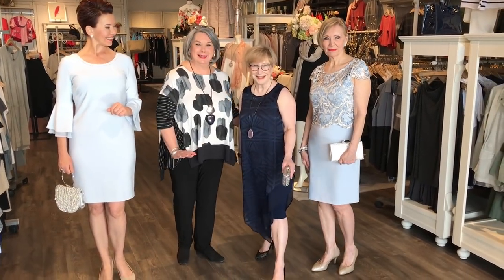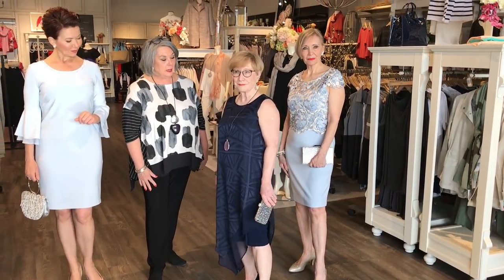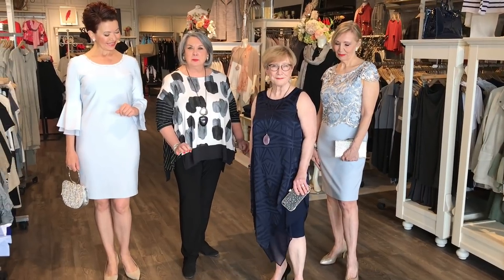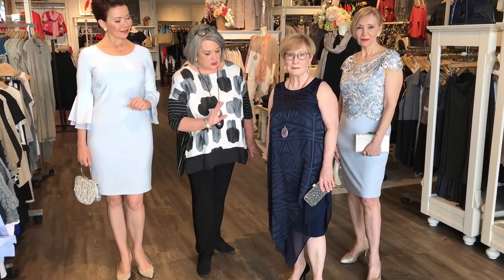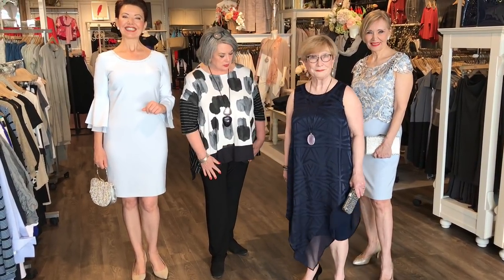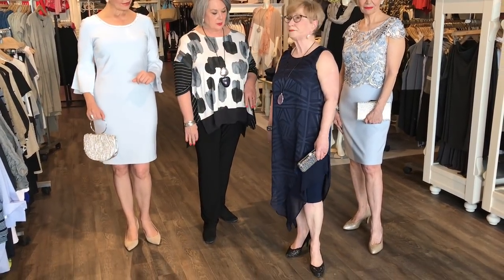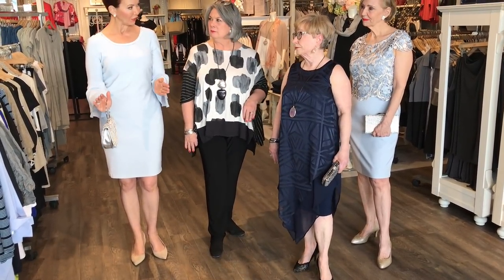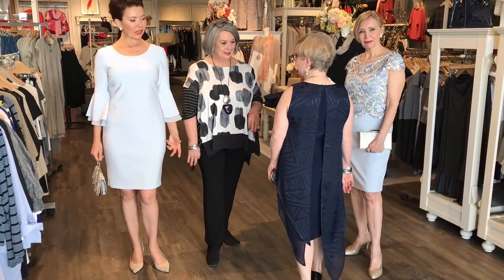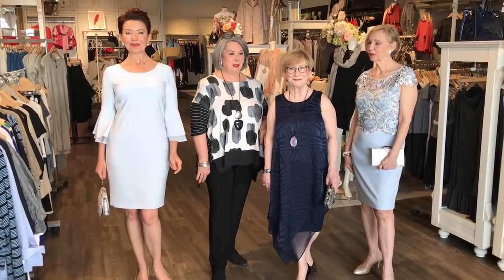Carol, our petite lady, has put on this beautiful asymmetrical sleeveless dress — all one piece in a beautiful deep navy. You would have thought maybe you were too petite for this, but it really works. The asymmetrical hemline for petite gives you different layers. It's actually a sheath dress underneath, cut to fit the body, and then it just gently moves with you. A very Great Gatsby kind of look, very comfortable.